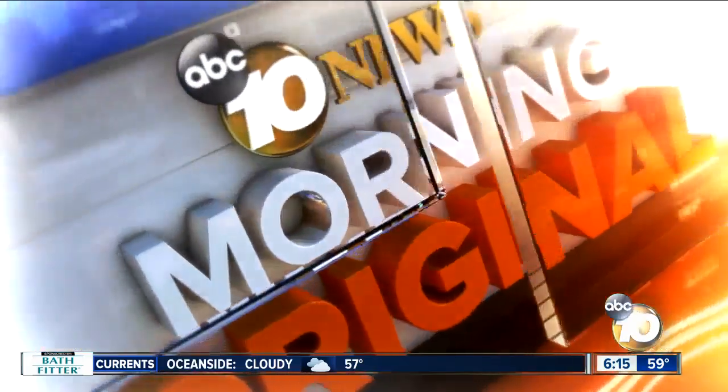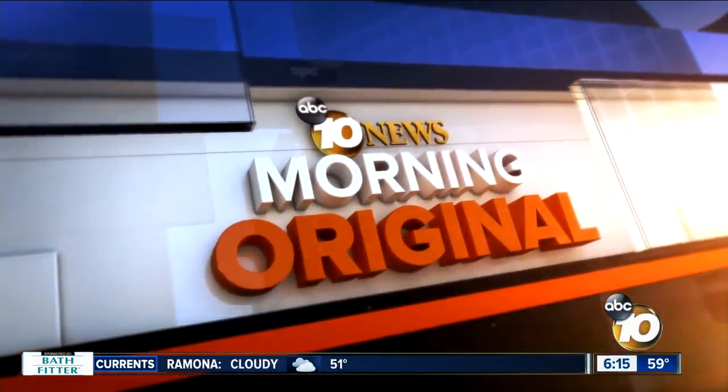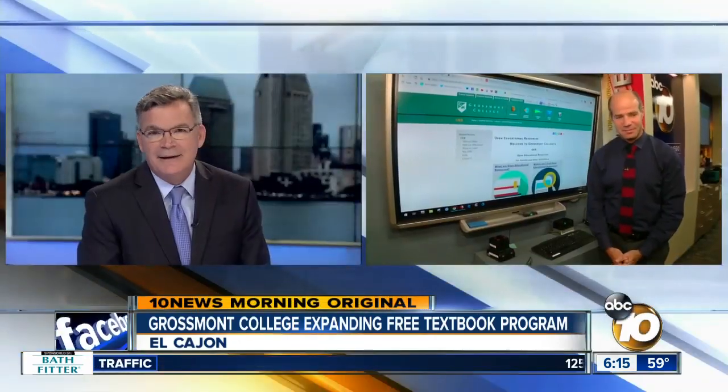Now at 10 News Morning Original, new reporting first at 6. Grossmont College is expanding a program that lets its students get textbooks for free. 10 News reporter Jared Ahrens is in the Live Center, and Jared, this is saving them thousands of dollars.